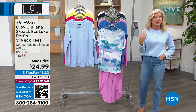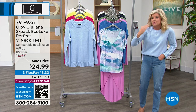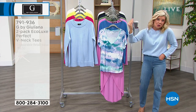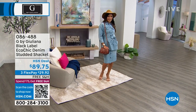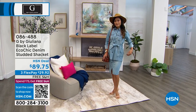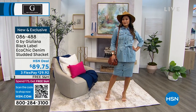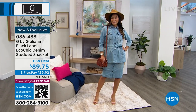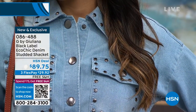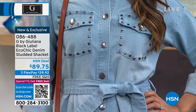Now we're going to talk about Julianna's Black Label line, which is that elevated line — almost like that couture feel. In this case, beautiful denim. Brand new this month, and boy, has this been popular. It is our Black Label eco-chic denim studded jacket. Paulina is showcasing this in that light color, almost like a chambray.